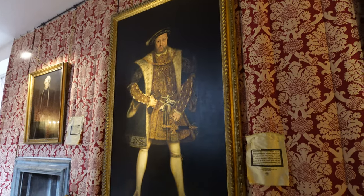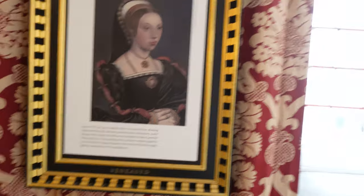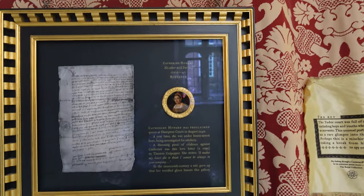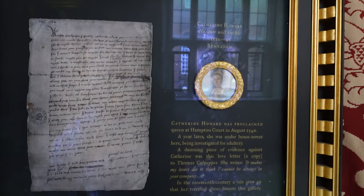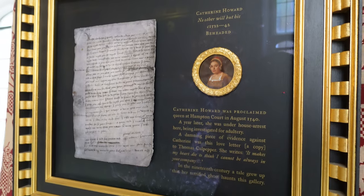The Tudor side just shone a whole new light on this history for me. One of my favorite pieces that I couldn't wait to see is heading down the haunted hallway, which is rumored to be haunted by Henry's fifth wife, Catherine Howard.